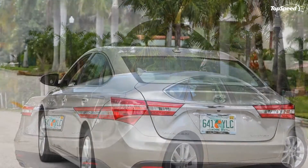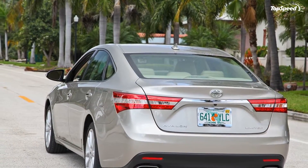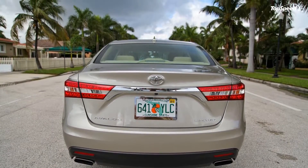Toyota did not offer any details on the car's engine just yet, but we expect to see the same 3.5-liter V6 engine, maybe with improved output and fuel economy.